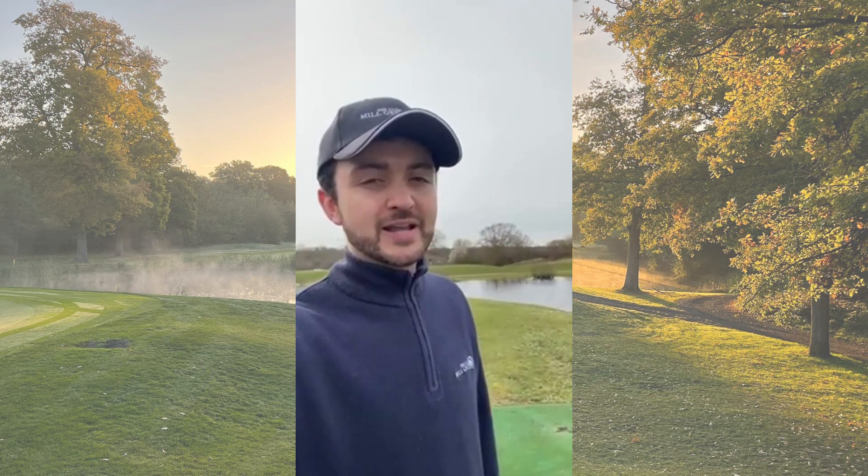Hello everybody, it's David here from the club at Mill Green. Firstly I wanted to congratulate our Ladies Pearsons team for their great win against Hartsbourne on Monday. The weather conditions were really tough, very windy, so it was a great win, well deserved.